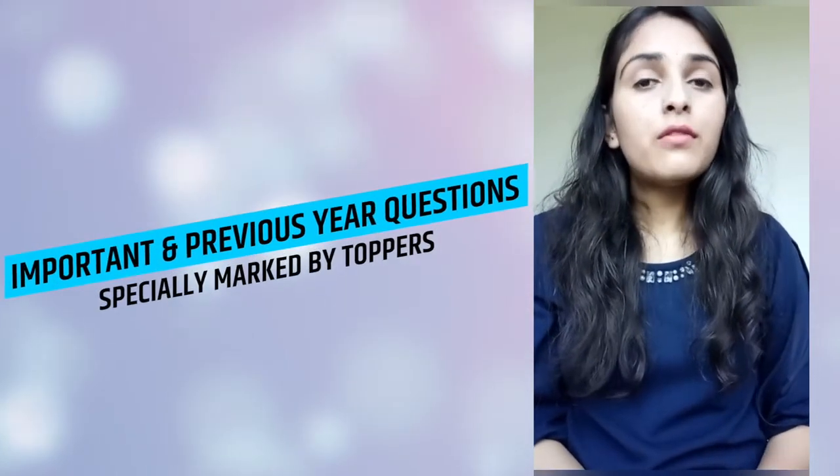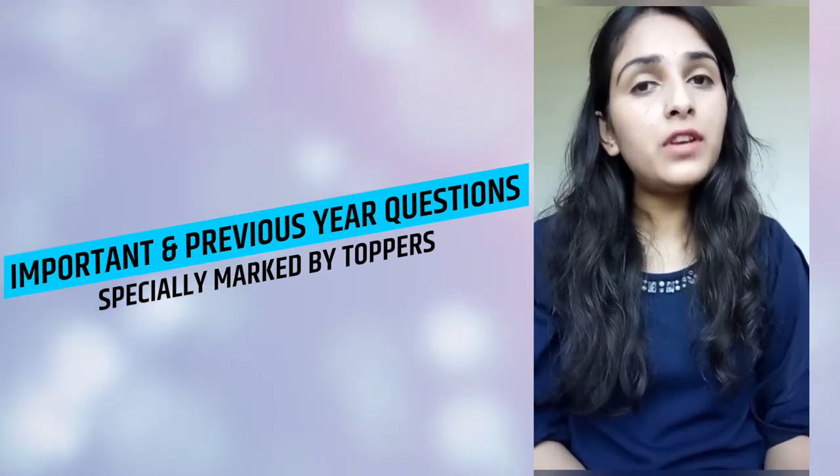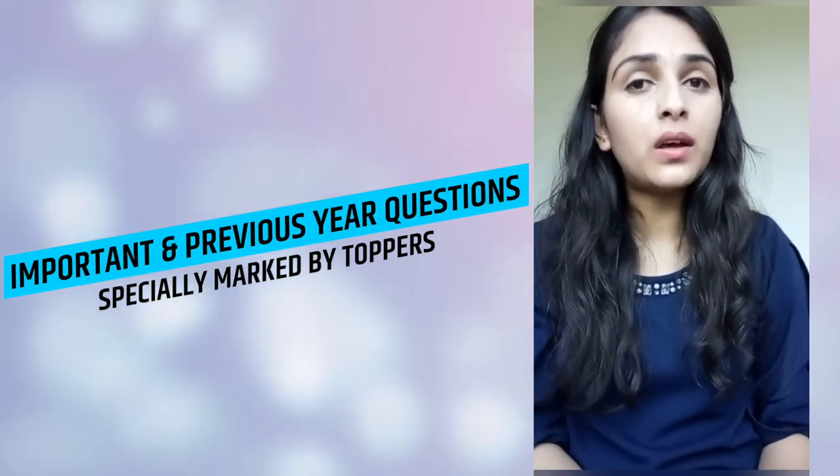The last tip I want to give is that in the topper notes, the toppers have marked the important questions and previous year questions. So when you are reading the topper notes, always keep your attention on where important is marked. Always keep those questions and topics in main focus. You will understand that these questions are repeated, so it becomes very easy for you to score more in this paper.